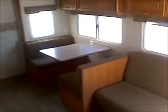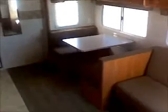That sofa folds flat into a bed, and there are storage cabinets up above it. The dining table has storage underneath and also folds flat to a bed — you can see both configurations in the photos. You have ducted A/C — the big 15,000 BTU unit — plus a 12-volt ceiling fan for dry camping. There's a large eight-cubic-foot refrigerator and bar stools so you can sit at the counter.